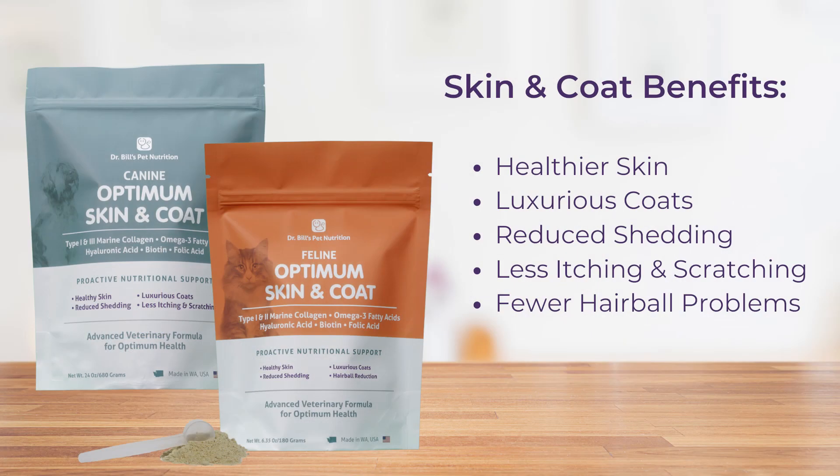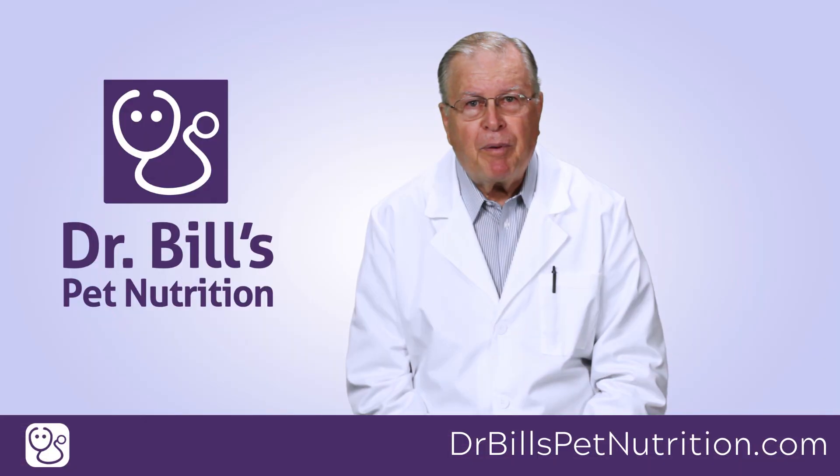Optimum Skin and Coat benefits include healthier skin, luxurious hair coats, reduced shedding, less itching and scratching, and fewer hairball problems for cats. Let's help our pets look and feel better. Add Optimum Skin and Coat to your pet's daily diet.